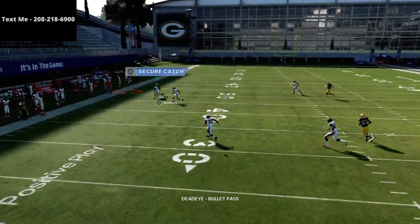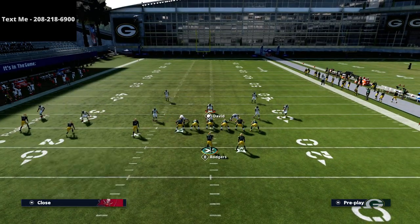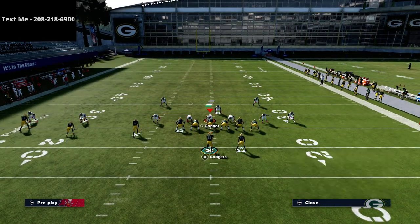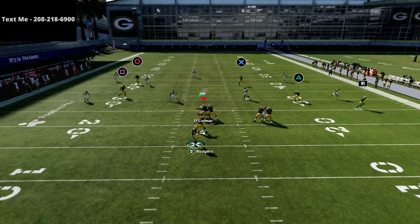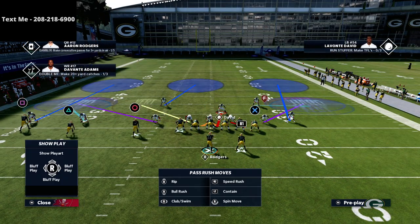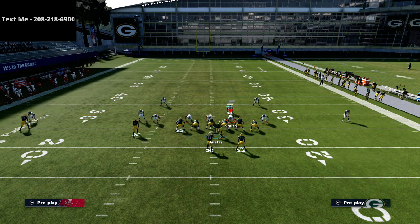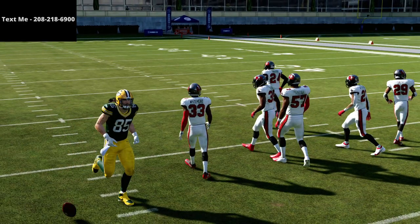If you watch the Circle route, you'll notice the outside third does a good job of playing it, so be aware of that. But a lot of people defending Trips Tight End or Gun Bunch will deep-half their outside corners — if they do that you'll have a bit more of a window. Against curl-flats you can see the deep half corner angles more to the inside, giving you a lot of room to work that concept. The main reason we like this play is to create a natural high-low with the tight end.